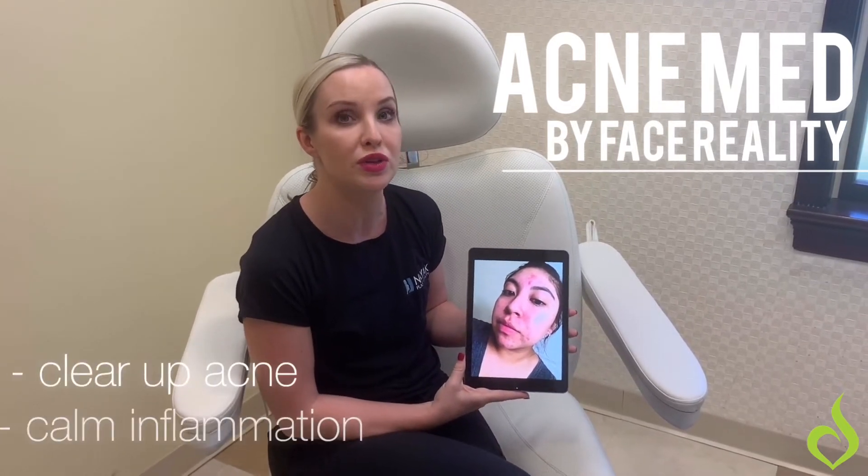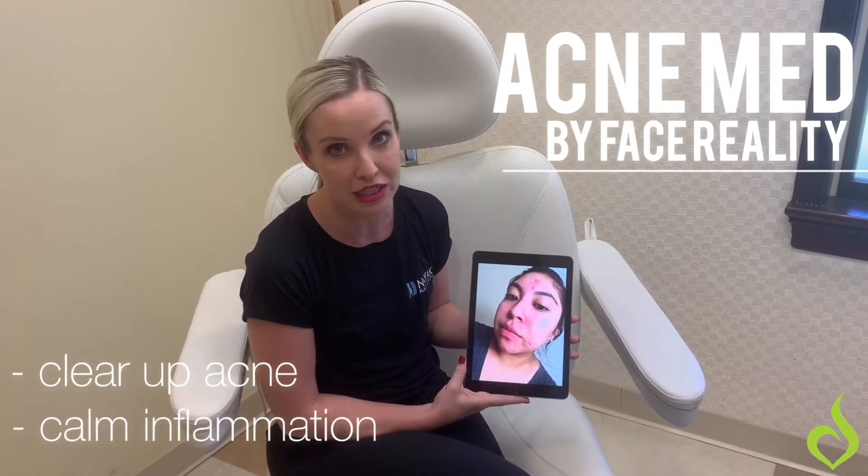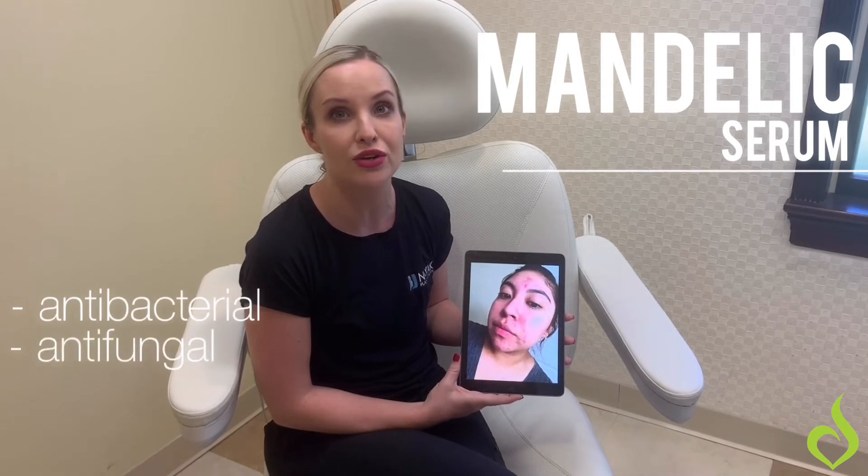First line of attack is inflammation. We would use Acne Med, which is a Face Reality product that we have here, and that helps to clear up the acne and calm down inflammation. With that, we like to pair a mandelic serum during the daytime, and that is antibacterial,